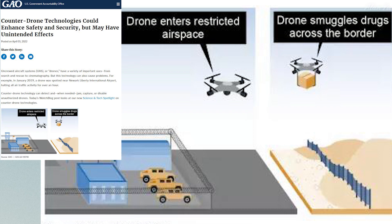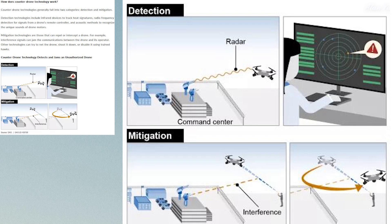Counter-drone technology can detect and, when needed, jam, capture, or disable unauthorized drones. From the pictures, examples include someone entering unauthorized or restricted airspace or drone smuggling drugs across the border. Counter-drone technologies generally fall into two categories: detection and mitigation. Detection includes infrared devices to track heat signatures, radio frequency detection for signals from a drone's remote controller, and acoustic methods to recognize the unique sounds of drone motors. Mitigation technologies can repel or intercept a drone — interference signals can jam communications between the drone and operator, or other technologies can net, shoot down, or disable it using trained hawks, though that was reportedly deemed impractical due to cost.